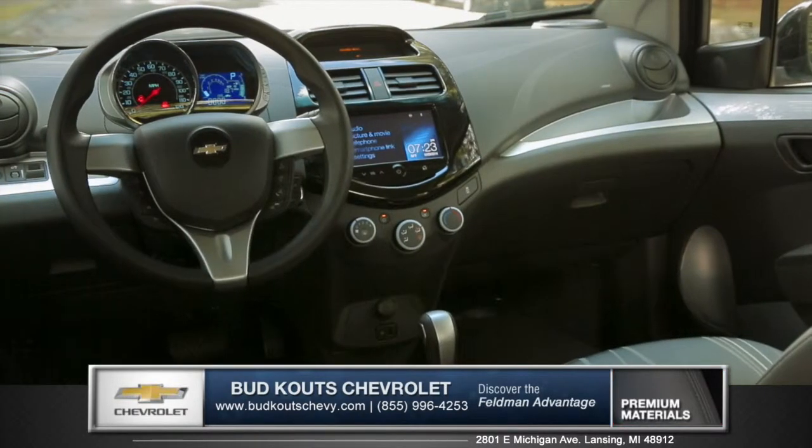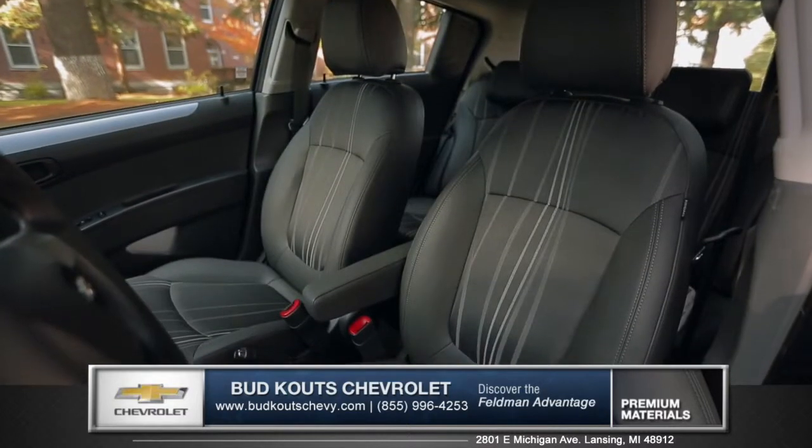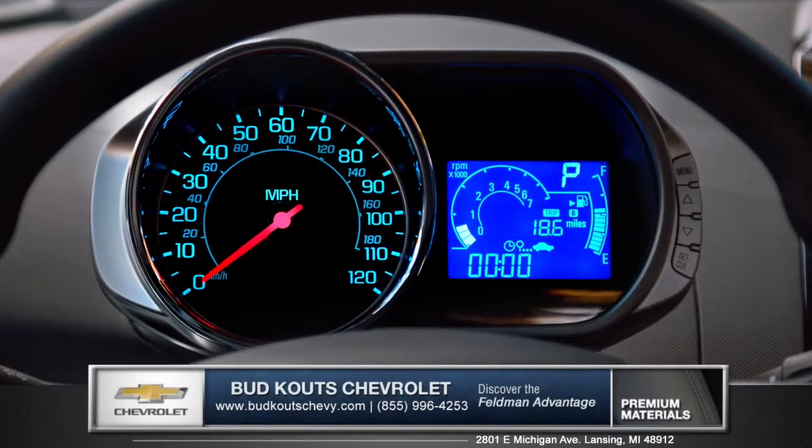Inside, the Spark offers up an array of comfort and technology features. Available heated leatherette seats and a sporty motorcycle-inspired instrument cluster keep you engaged.